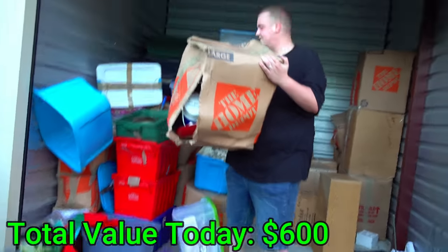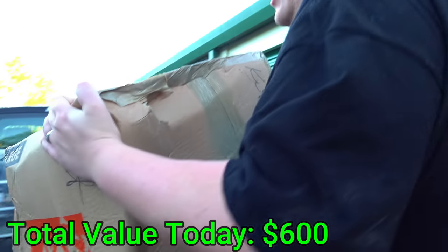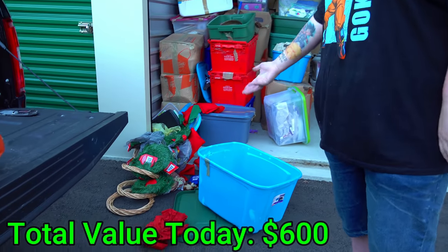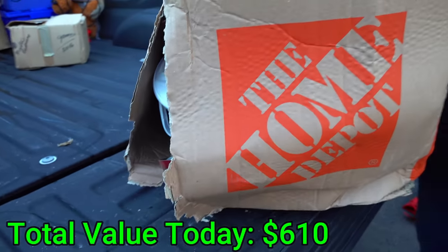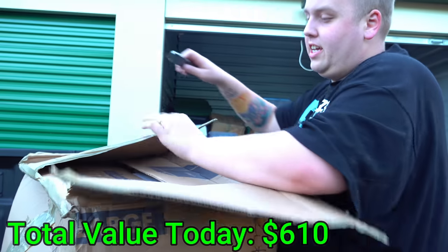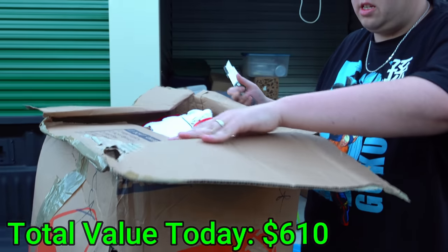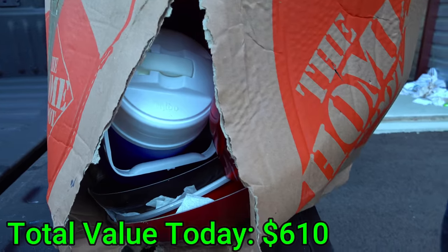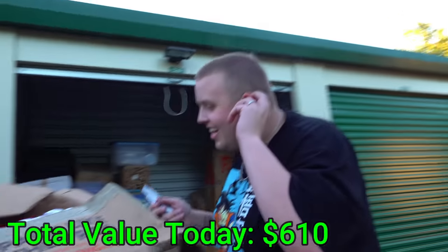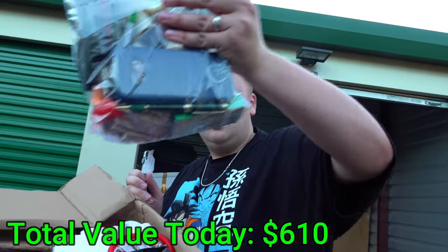We're just gonna let it go. I got the box — it's just Christmas decorations. We got lucky — it's just wreaths, they're not gonna break. You can see what's in here by the side of this box. It says kitchen — let's see what's in here really quick. I think it's going to be all kitchen stuff.